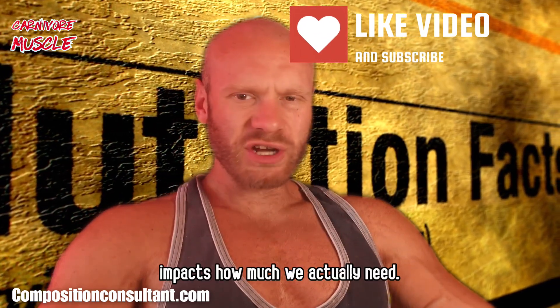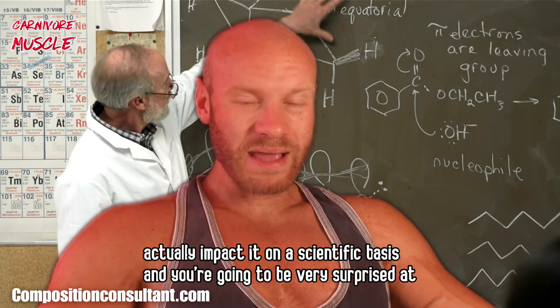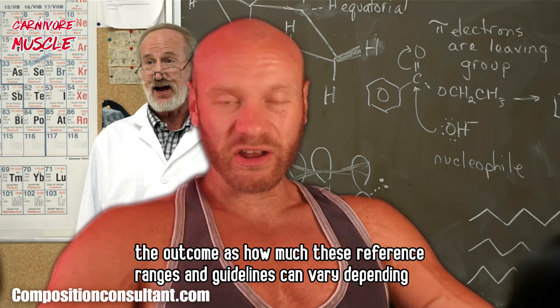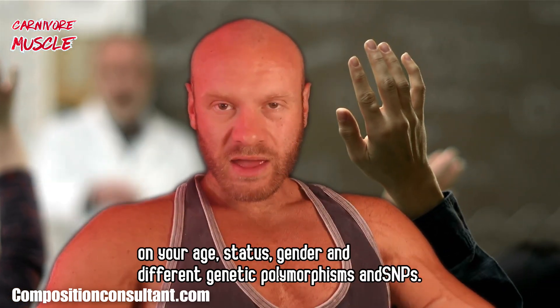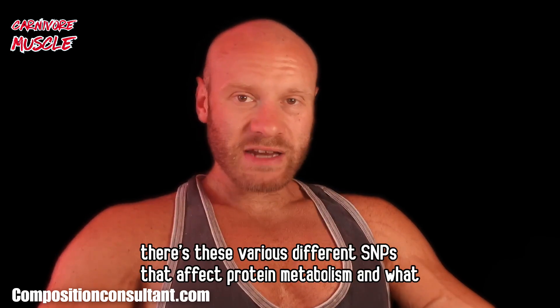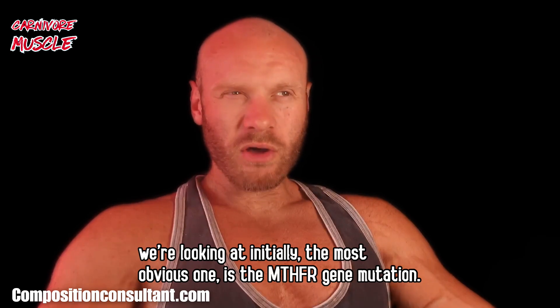So what impacts how much we actually need? I'm going to go through a few things which actually impact it on a scientific basis, and you're going to be very surprised at the outcome — how much these reference ranges and guidelines can vary depending on your age, status, gender, and different genetic polymorphisms and SNPs. There are various different SNPs that affect protein metabolism, and what we're looking at initially is the most obvious one.